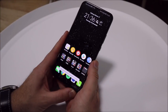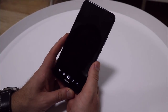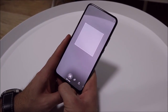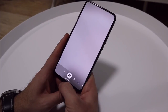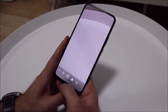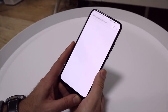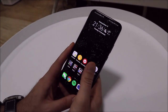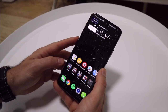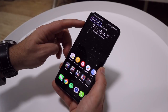You can also swipe up from the bottom right of the screen to enable HiVision, which allows you to scan a QR code, translate text, recognize an item and get directed to an online shop to buy it, view an estimated calorie count of your meal, or identify anything in sight and let HiVision automatically provide suggestions. Swiping up from the bottom left enables HiVoice, though this is pointless unless you are a native Chinese speaker.